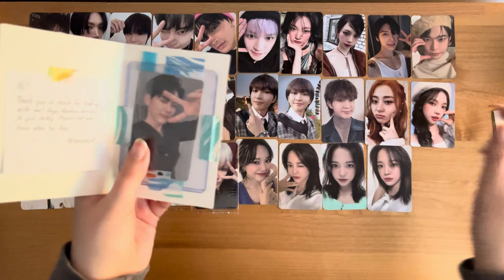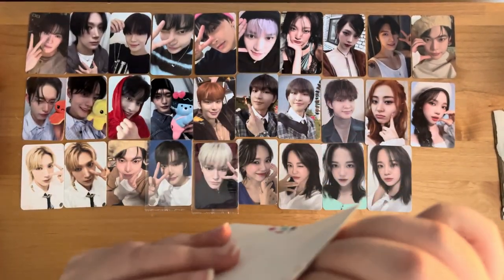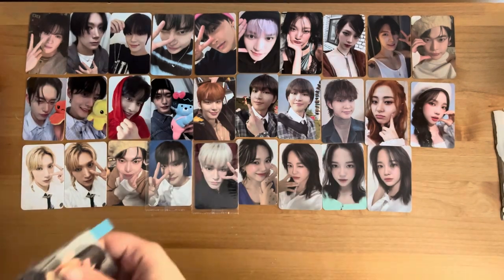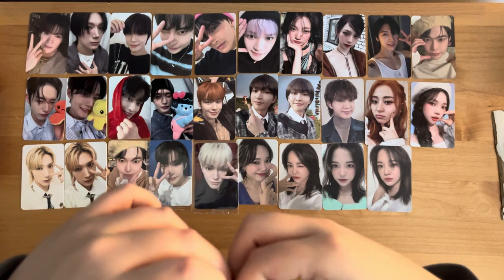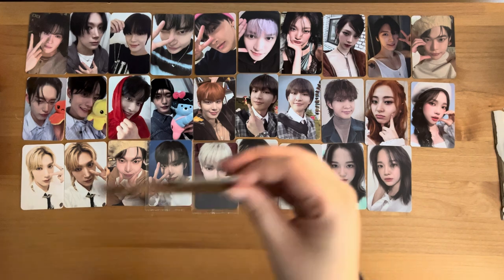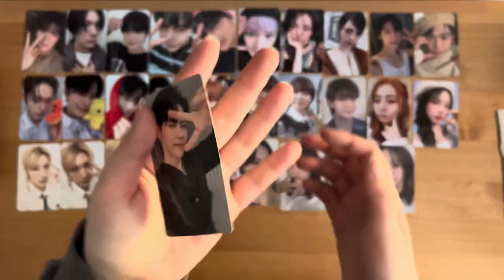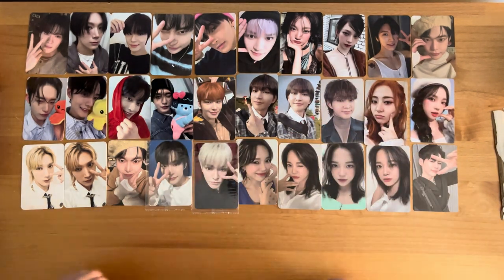This one was a trade — there are some cute little stickers here. So this Hanbin card — I forget what I traded for this one, but he's super cute. One card closer to finishing Melting Point. I'm still a few cards away, but it's okay.